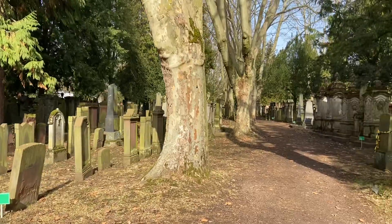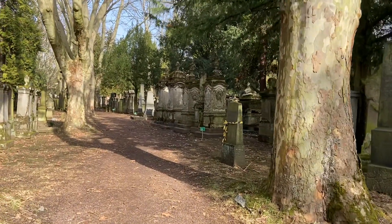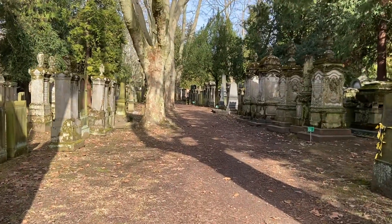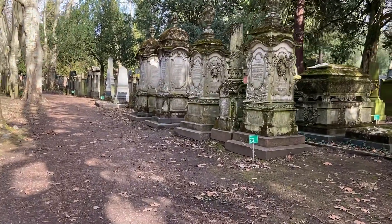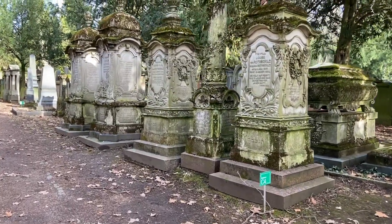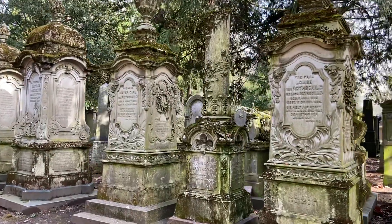One thing you will not see here at the cemetery are flowers. There are a lot of birds here, though. The cemetery is open pretty much every day except for Saturday and High Holy Days.